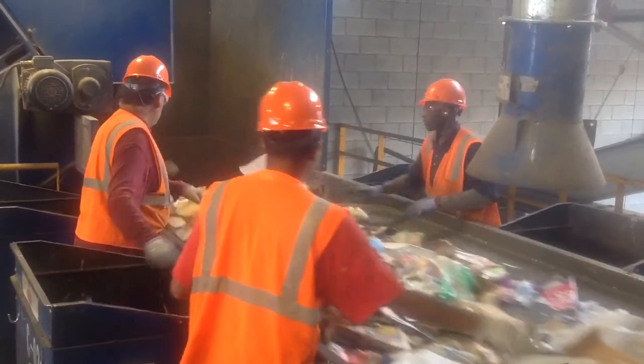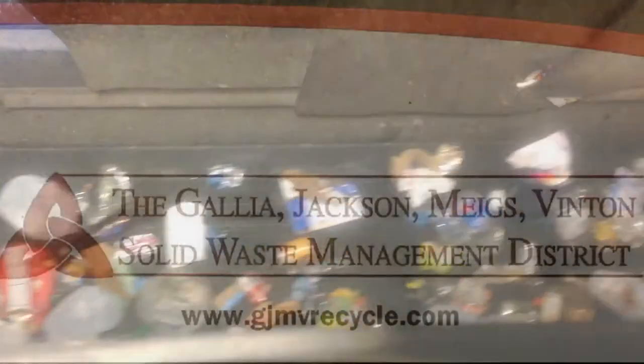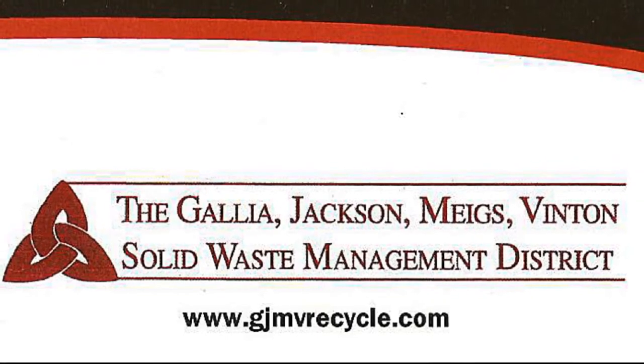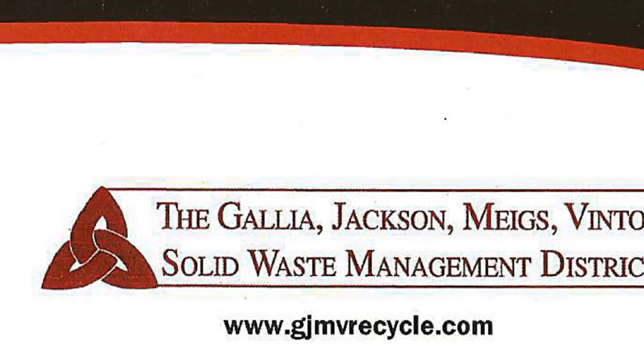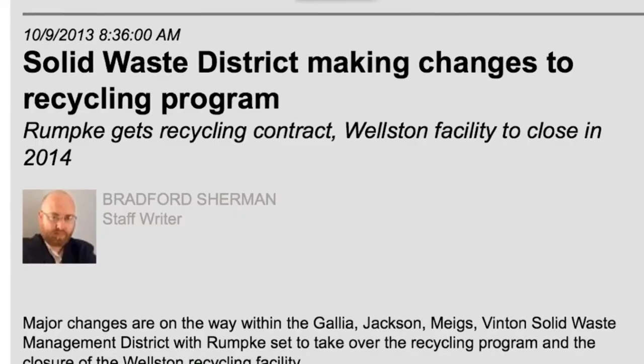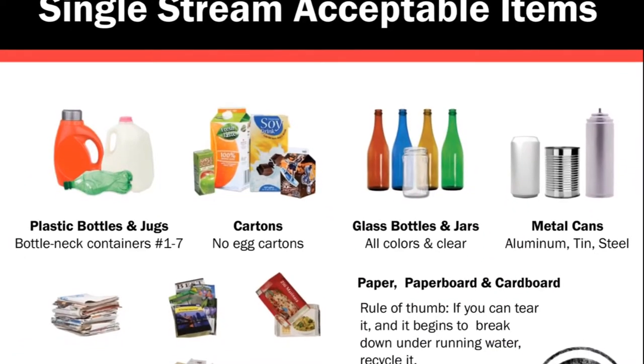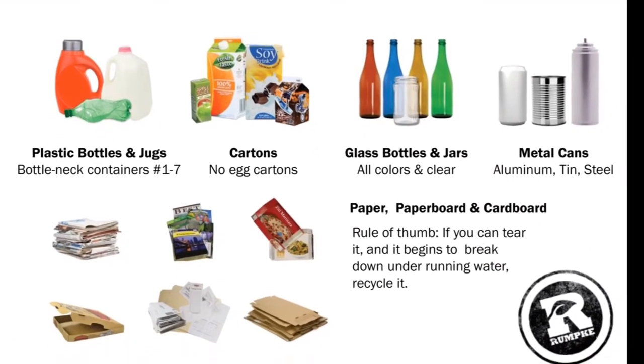Single stream technology has been around for about a dozen years, but its availability is still being rolled out. It's still new in southern Ohio, where the Gallia-Jackson-Meggs-Venton Solid Waste District partnered with Rumke just earlier this year. Rumke took over the public drop-off boxes from the district back in January, and it's been a really seamless transition. We've seen great participation, very clean recyclables, and the program is moving along very well.